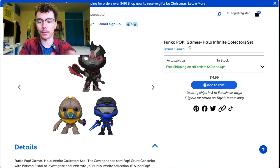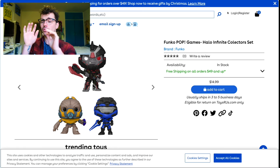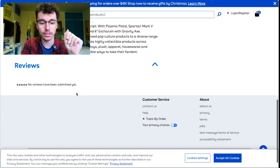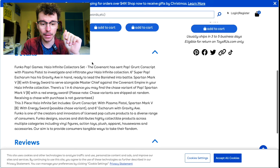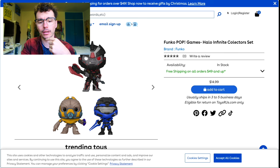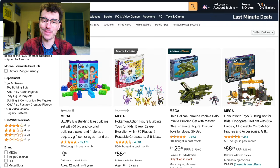The Funko Pops are out of stock, but there's a three-piece Halo Infinite set — Esherum and Mark 5. I had to do a double take on this one. I thought it was $15 for one, but no — it's $15 for all three. So that's $5 a piece. It's the big Esherum and two regular pops. $15 for that is honestly amazing. Ships within three to five days. Bless Toys R Us — it's making a comeback.